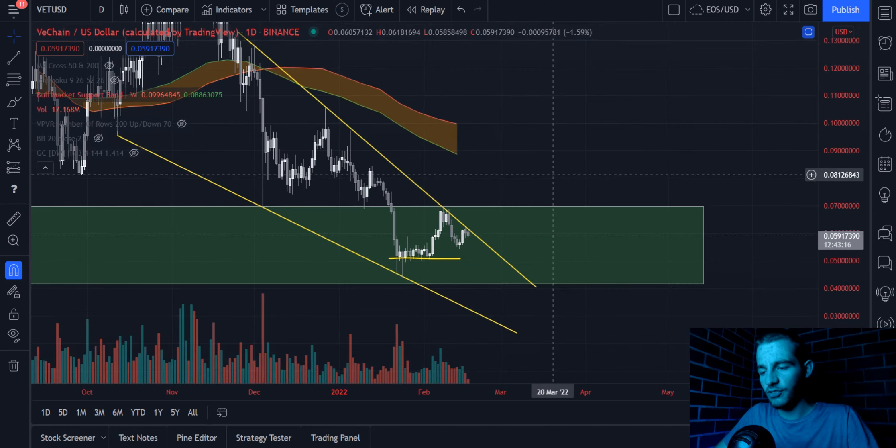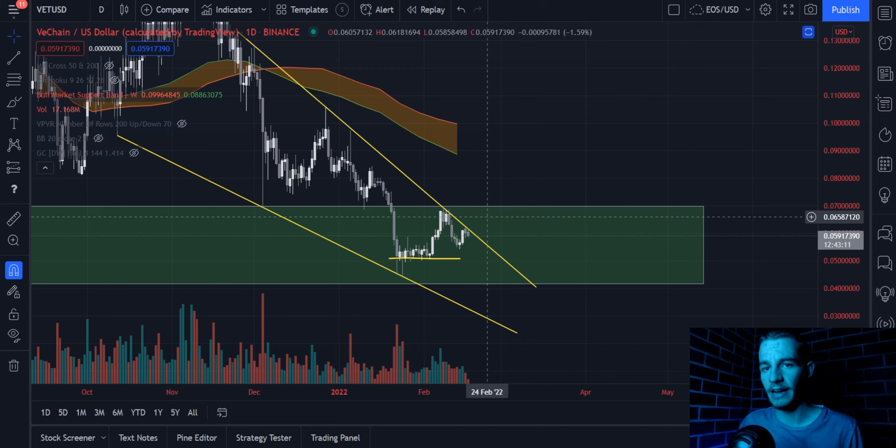Remember, don't get into this trade unless we actually break above the wedge, and if we do, we can start talking about those take profit zones. Thanks for watching, guys. Hope you enjoyed. And this is a trading idea, not a signal. I'll catch you in the next one.